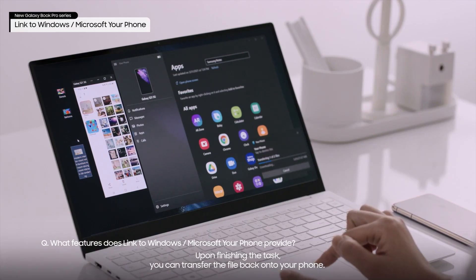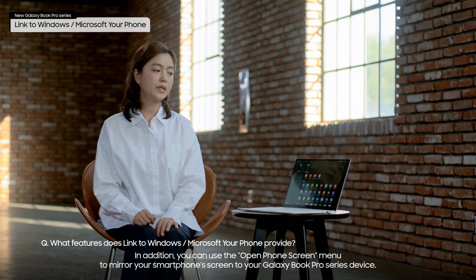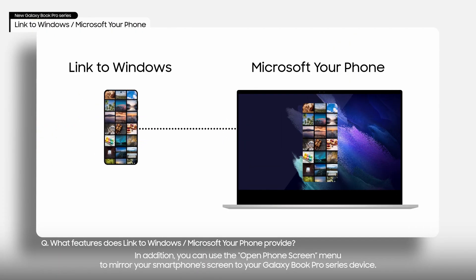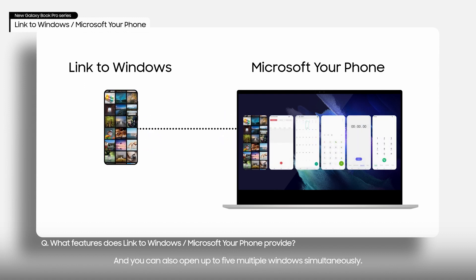Upon finishing the task, you can transfer the file back onto your phone. In addition, you can use the Open Phone Screen menu to mirror your smartphone screen to your Galaxy Book Pro Series device, and you can also open up five multiple windows simultaneously.